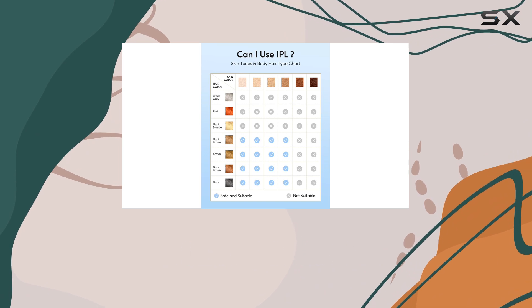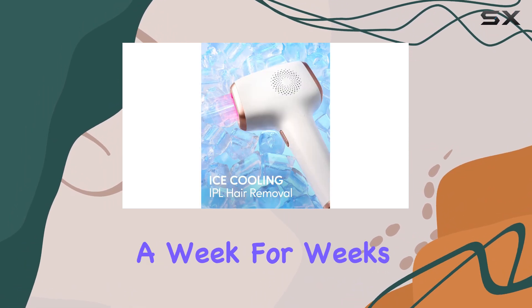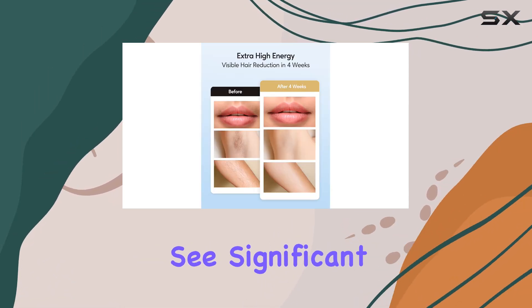The recommended usage is 2 to 3 times a week for the first 4 weeks, followed by 1 to 2 times a week for weeks 5 to 12. After 12 weeks of consistent use, you should see significant hair reduction.